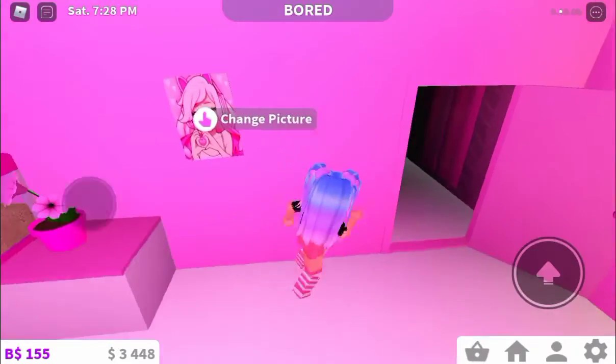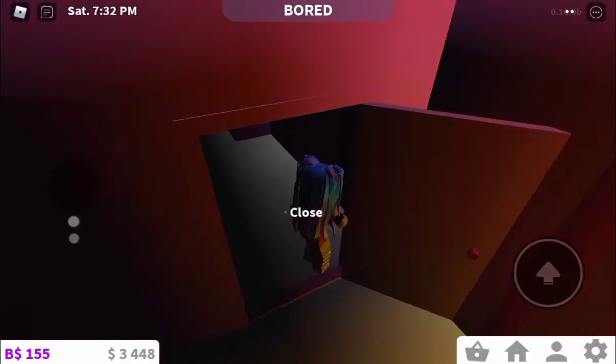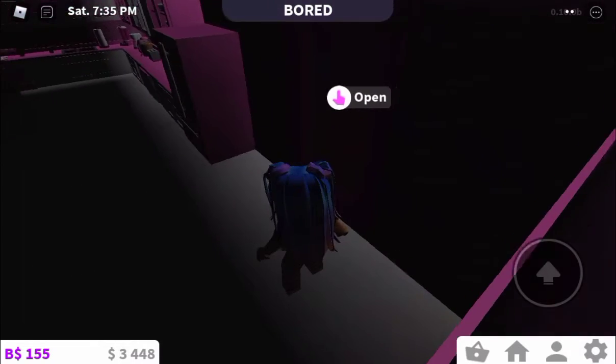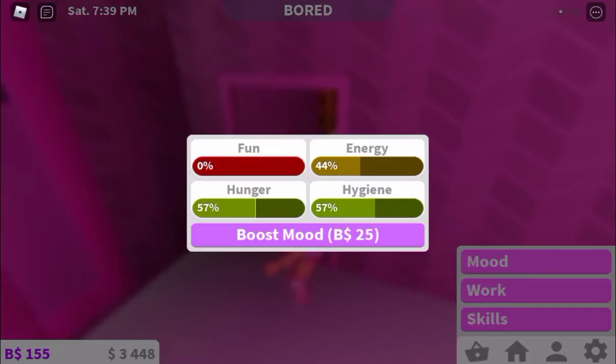Let me just close the slides. On two ways, because the bills are like so expensive. I should open the door. Okay, this is my kitchen.